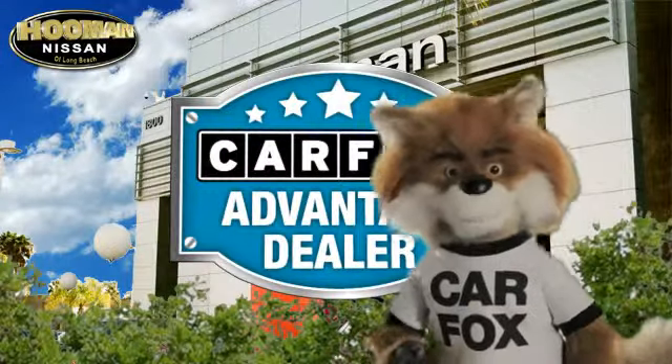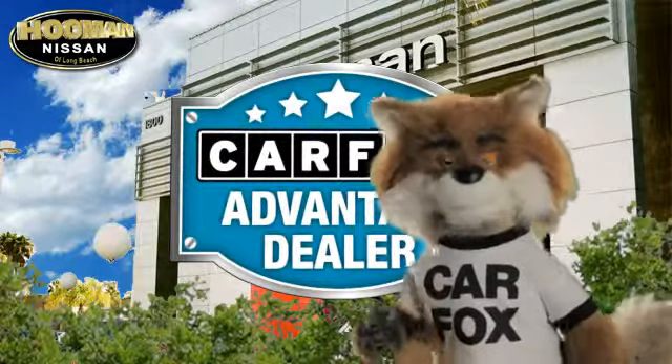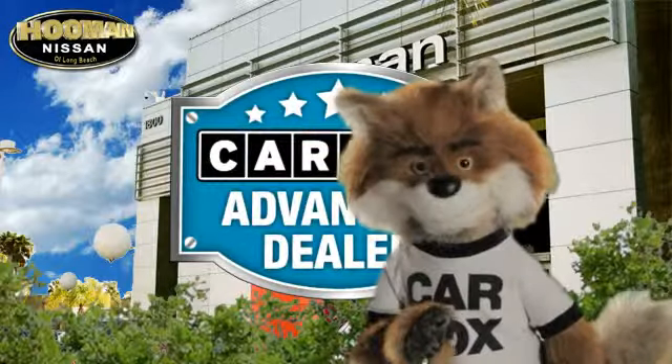Just say show me the Carfax at Huma Nissan, a Carfax Advantage dealer.